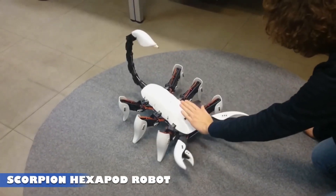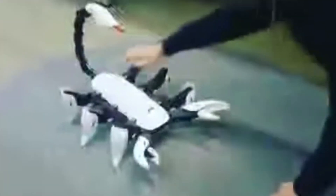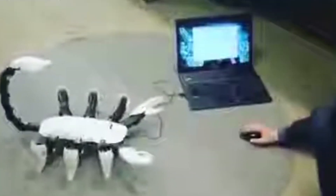Scorpion Hexapod Robot. In both biology and robotics, the term hexapod refers to a six-legged creature. In robotics, it specifically describes six-legged robots designed for stability and movement across various terrains.